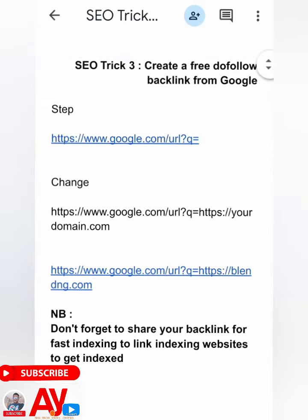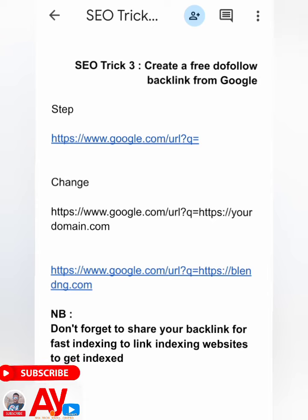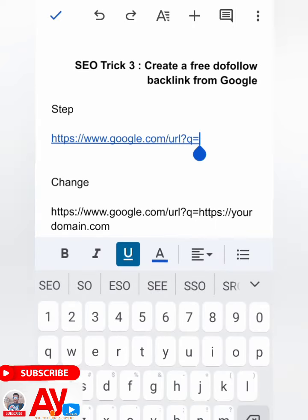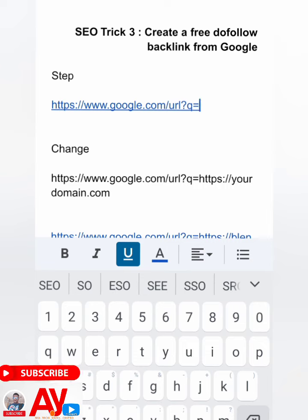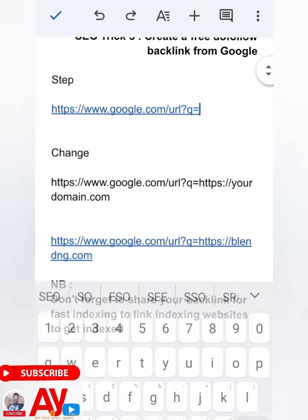This is the way to do it. The first step is to copy this particular link URL. You see how it is — https with some parameters ending in 'equals to.' Now this is where the magic comes in: you will change it so that 'equals to' now points to your https colon slash slash your domain dot com.